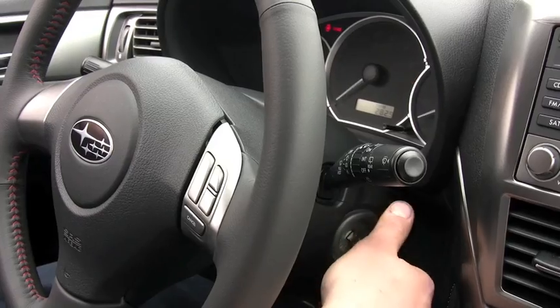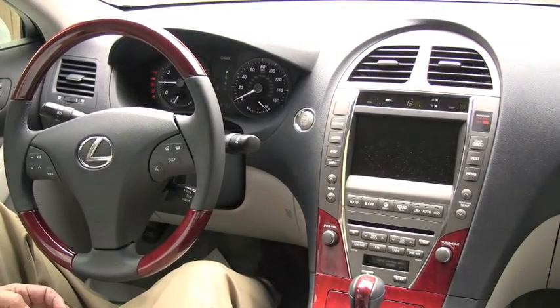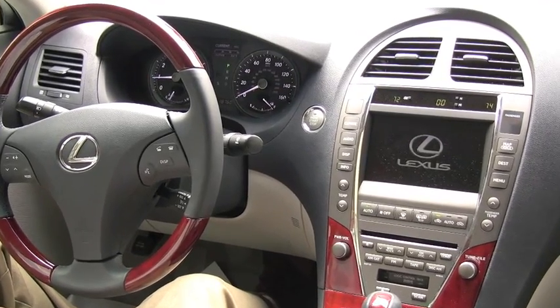Technology has come a long way in today's vehicles. From advanced satellite navigation systems, advanced entertainment options, to engine and emission controls, all are dependent upon a healthy electrical system.